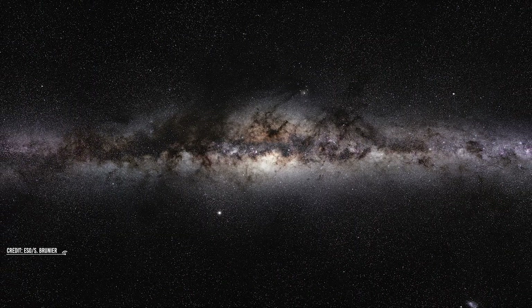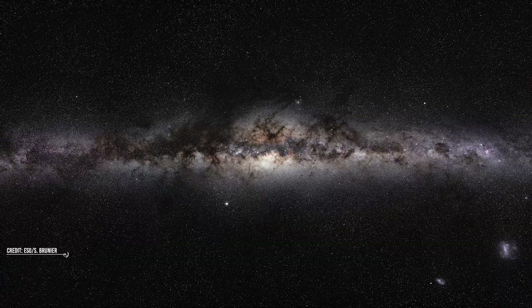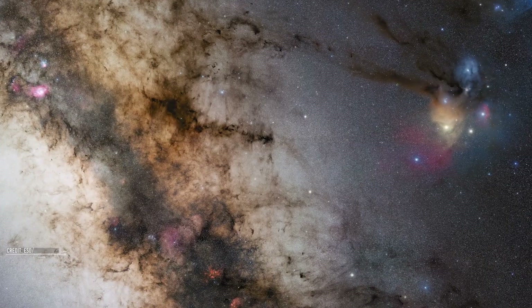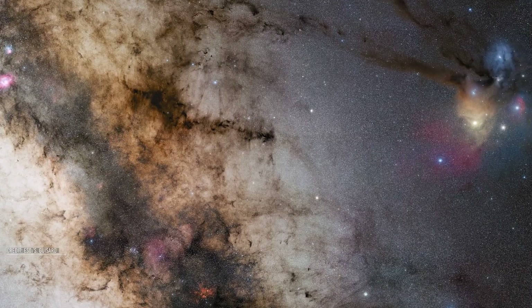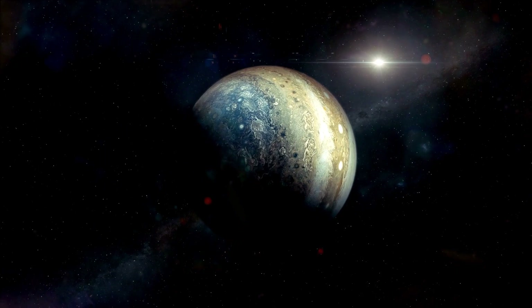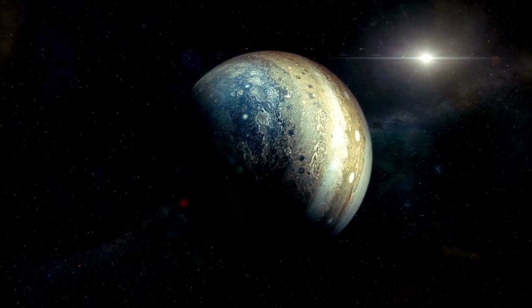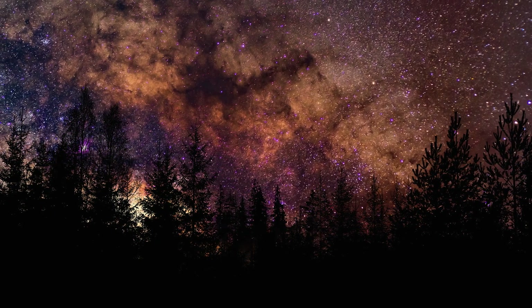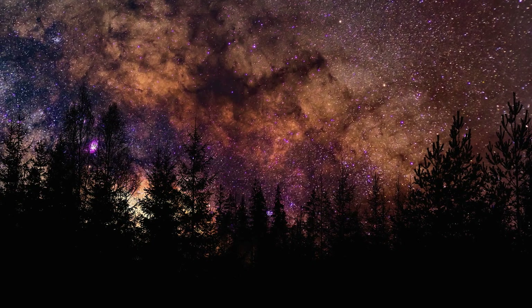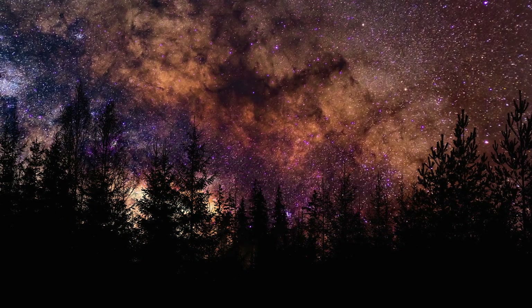Distance of celestial objects from our reference frame plays the most important role in deciding the brightness of objects. It is due to this reason that faraway stars are really dim compared to planets. Planets such as Venus or Jupiter are relatively very close to our reference frame, hence they appear brighter than the brightest stars in the night sky. However, if distance was the only reason, we wouldn't be doing a video on this topic.